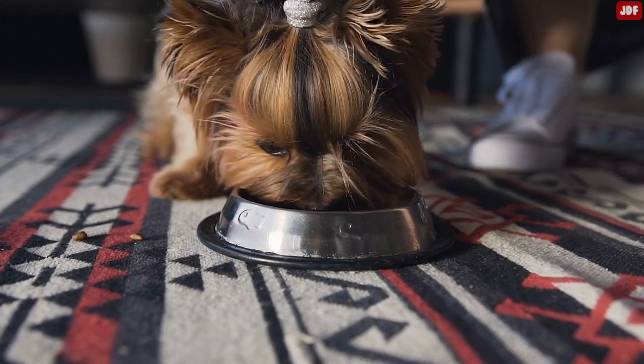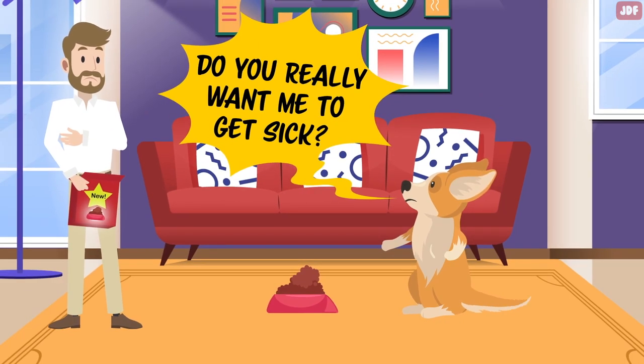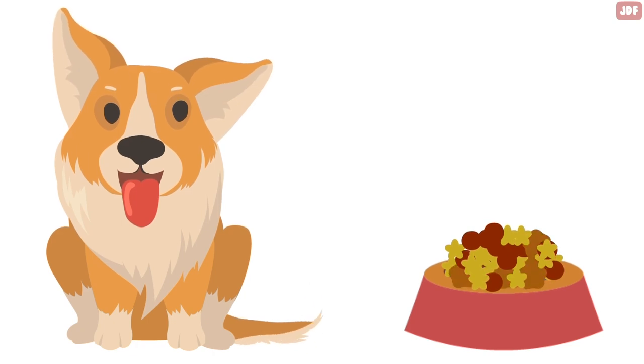To set up a dog for success, make sure not to switch out your dog's food abruptly. Sudden changes of diet can cause your dog to develop diarrhea, and a dog who has a loose stool can hardly hold it. Anytime you decide to change your dog's food, you should transition to the new diet gradually in order to give your dog's system time to adjust to the change.